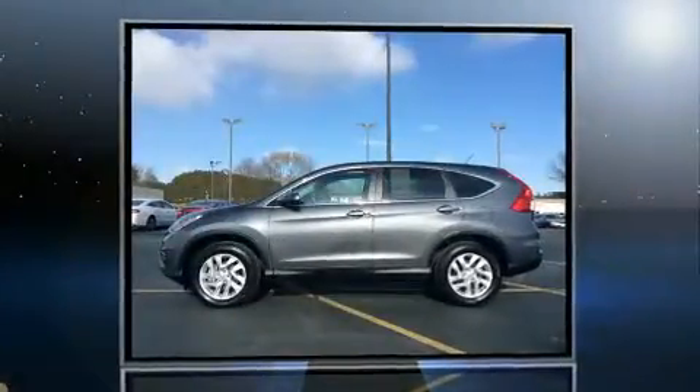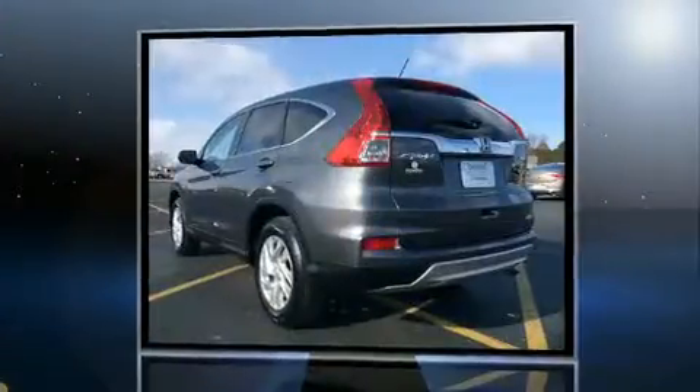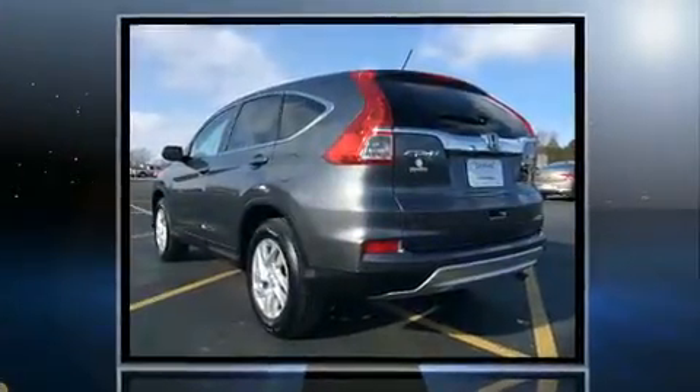Get excited about the 2015 Honda CR-V. It features an automatic transmission, all-wheel drive, and a 2.4-liter four-cylinder engine.